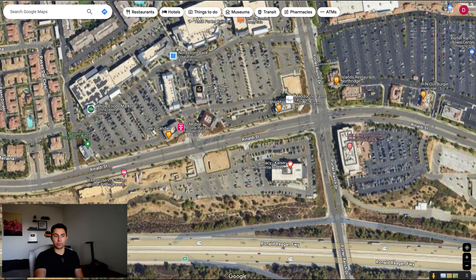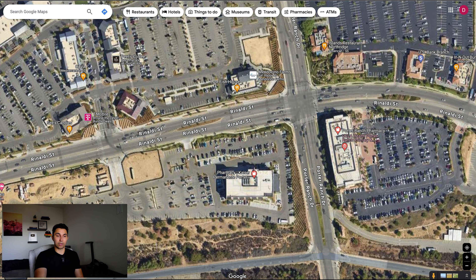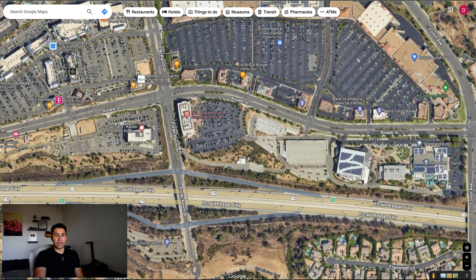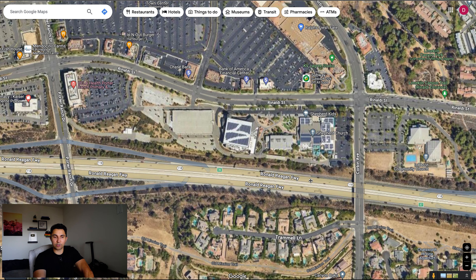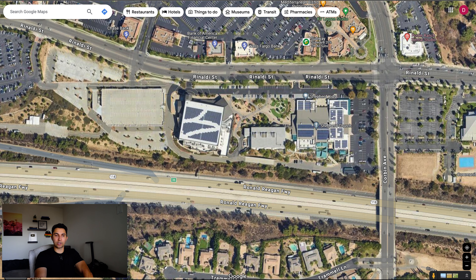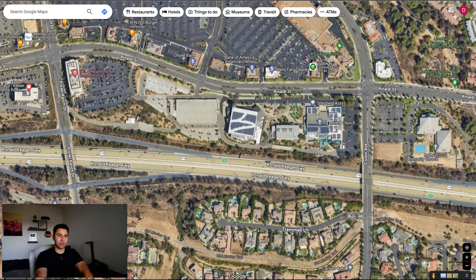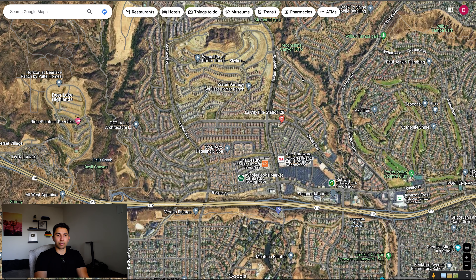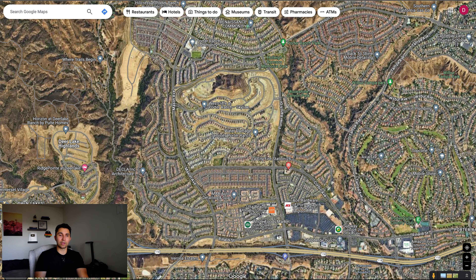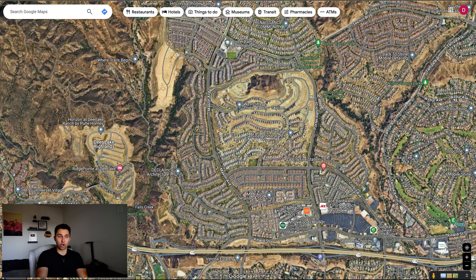They also built a couple hospitals right there — you've got Kaiser and UCLA Health here in Porter Ranch right across the street from each other. There's also a Shepherd of the Hills Church; there are celebrities that go to that church, one being Manny Pacquiao. A lot of other celebrities that live in the North San Fernando Valley area will tend to visit this Shepherd of the Hills Church. With the prices of a lot of these homes going up to close to $4 million, there are wealthy celebrities and people of high net worth that have been living in these Toll Brothers new construction home communities.